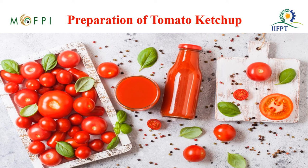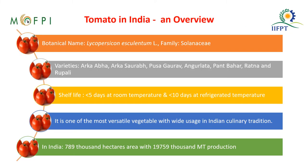Hello everyone. On behalf of Indian Institute of Food Processing Technology, I welcome you all to the presentation on preparation of tomato ketchup under the PMFME scheme.